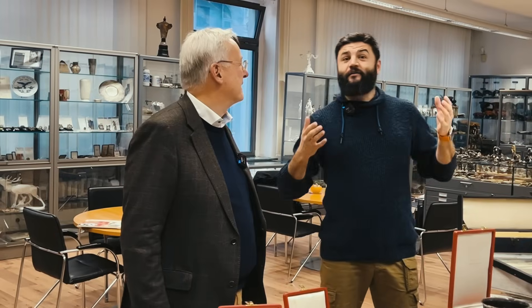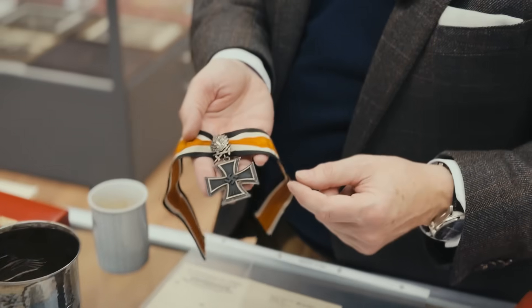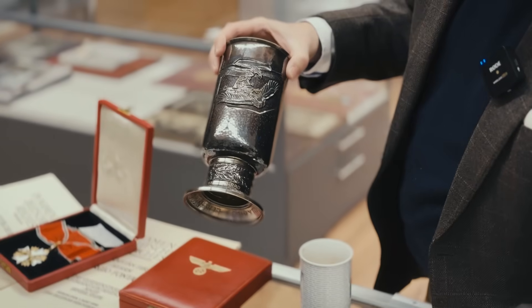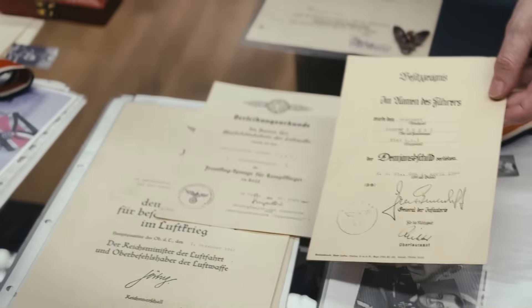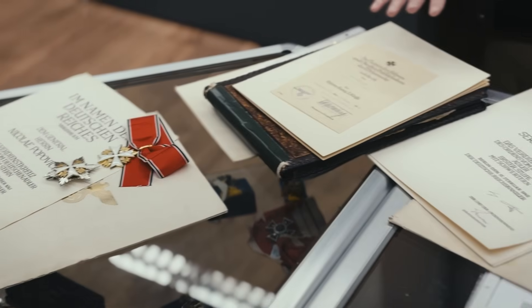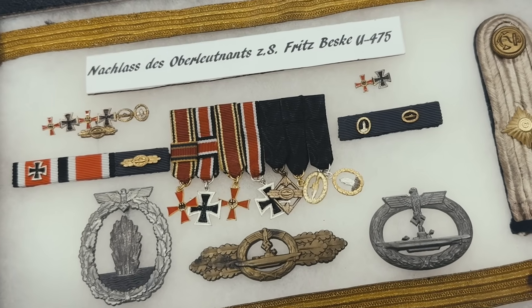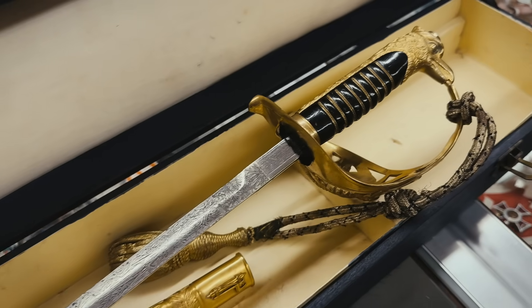We are in Hamburg in Helmut Weitzer's store and we got lucky. Helmut just picked up a really cool collection with awesome items. And it's not just items — every item is connected with a group of documents and other items. So could you tell us about all these items? Medals, badges, decorations? Because it's really cool.